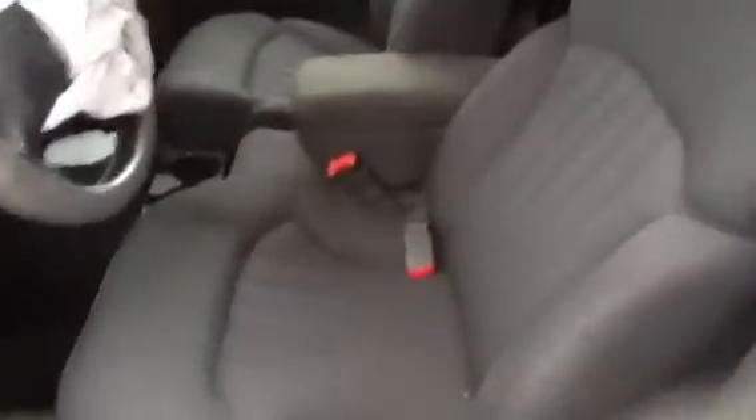Take a peek at this interior. Beautiful dark gray cloth interior. Very, very clean.